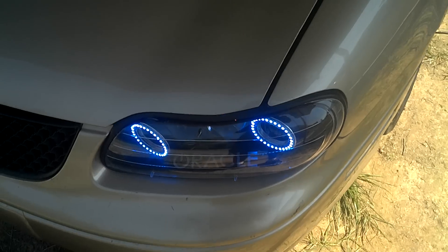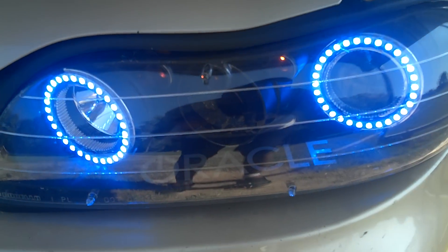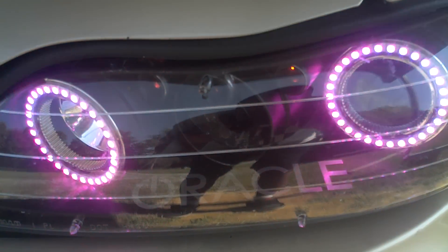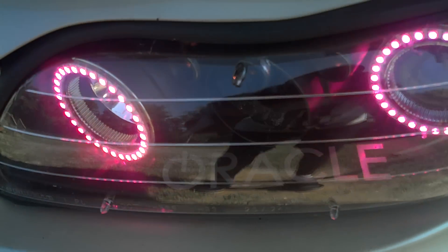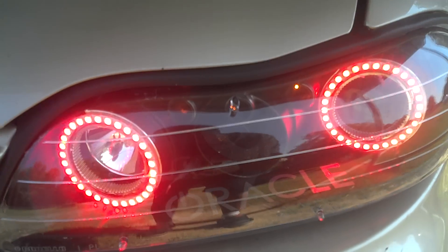What's up Facebook? It's Dwayne from GoodNight's Lightworks. Showing y'all the final product of my Colorship Halos on my O2 Malibu. As you can see I put the Oracle sticker in there. So official.